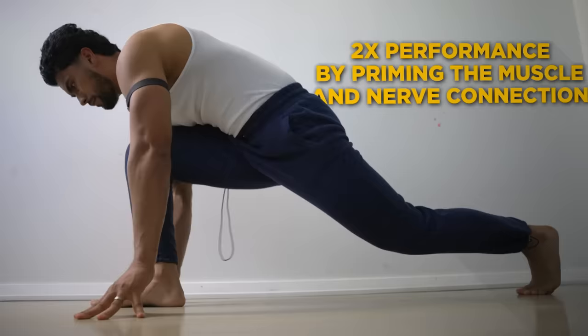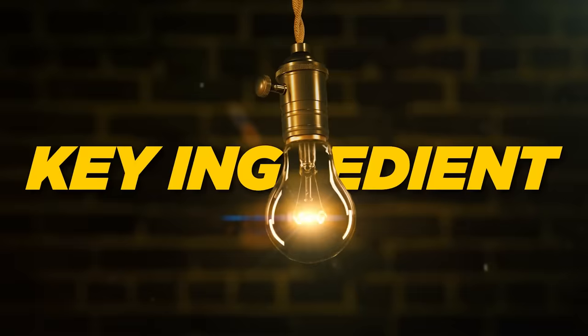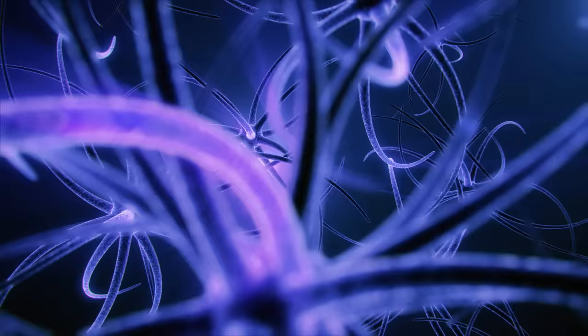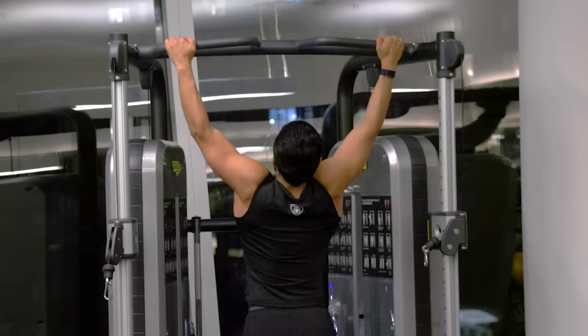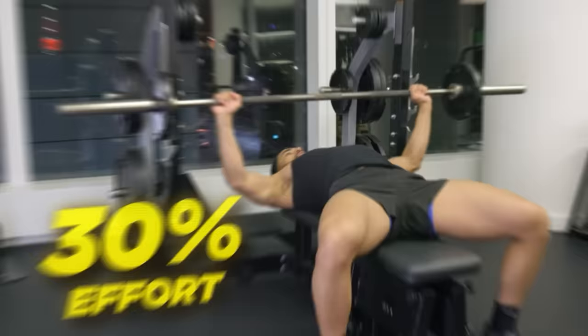Number four, double your performance by priming the muscle and nerve connection. Most men just go to the gym and start their workout without realizing they're missing a key ingredient for optimal performance. The better method is to take time and prime the body. By doing this, you will activate your central nervous system, increase your motor skills, and according to research, experience up to a 79% increase in performance. So before you start working out, do that same movement at about 30% effort for about three minutes to prime the muscle and nerve connection.